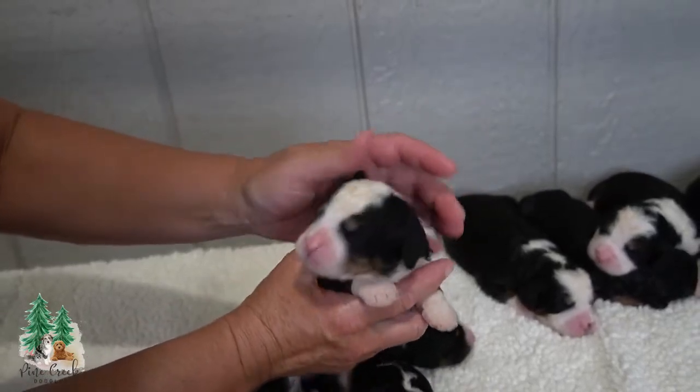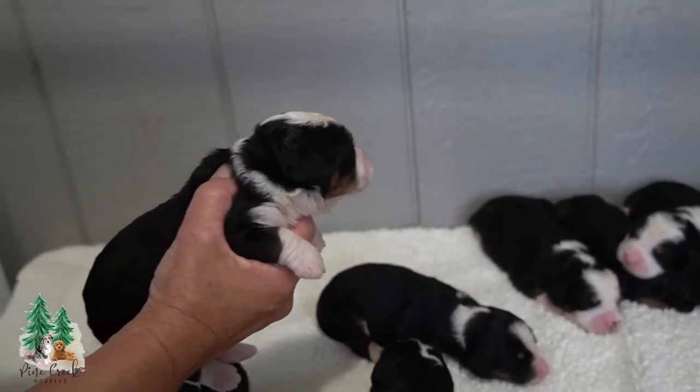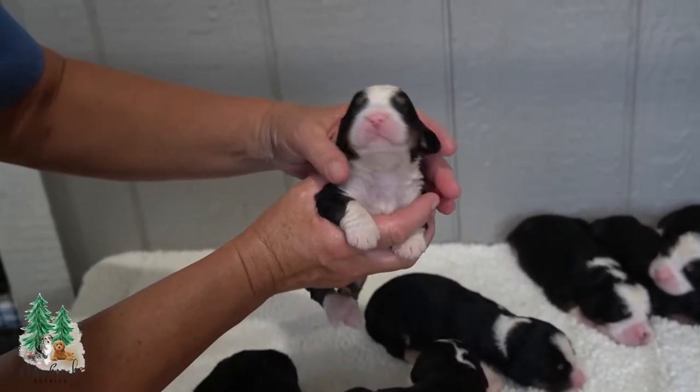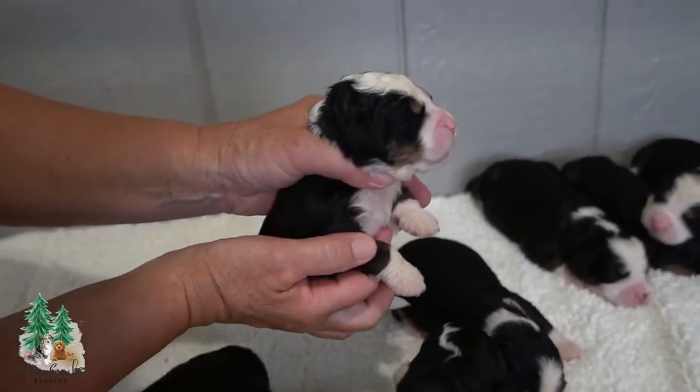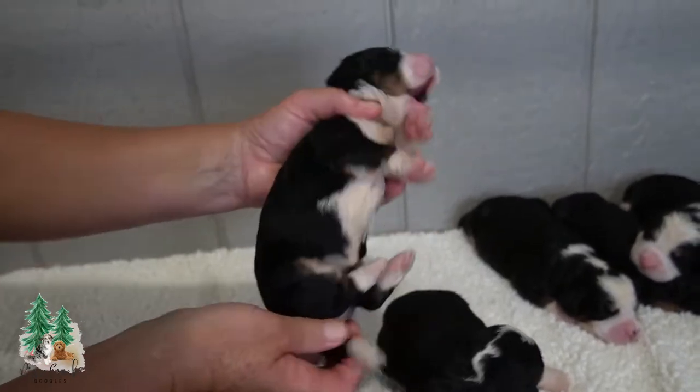There's girl number four — quite a bit of white here and brown here. The brown eyebrows of course, and then her legs right there. And quite a bit of white on the tail there.